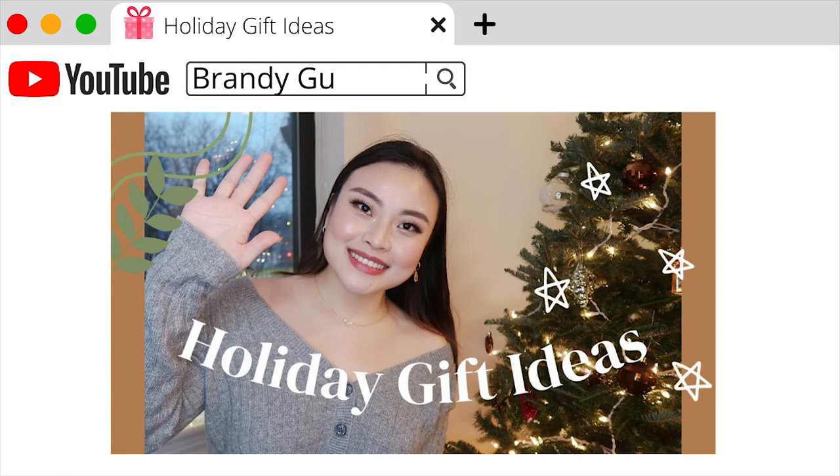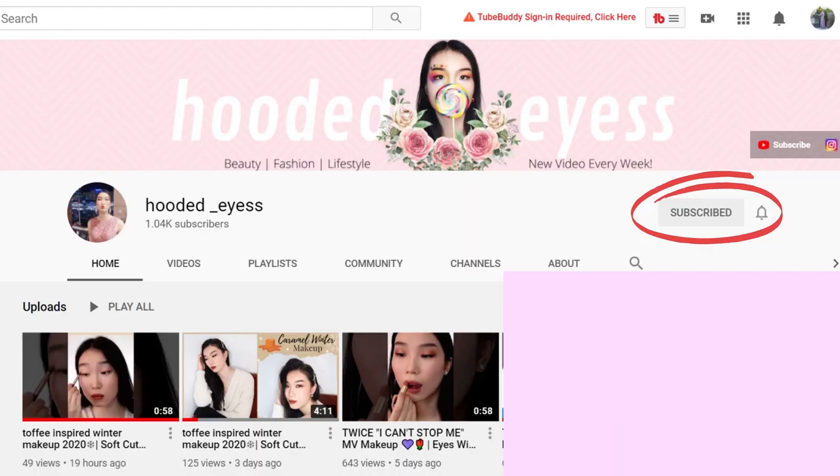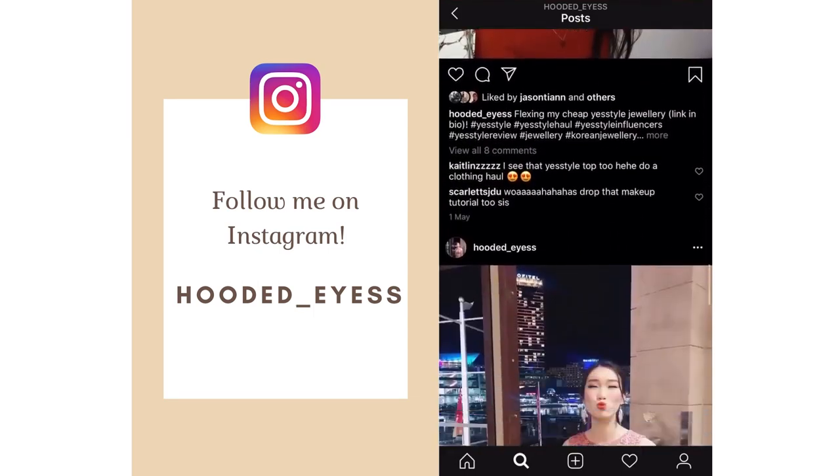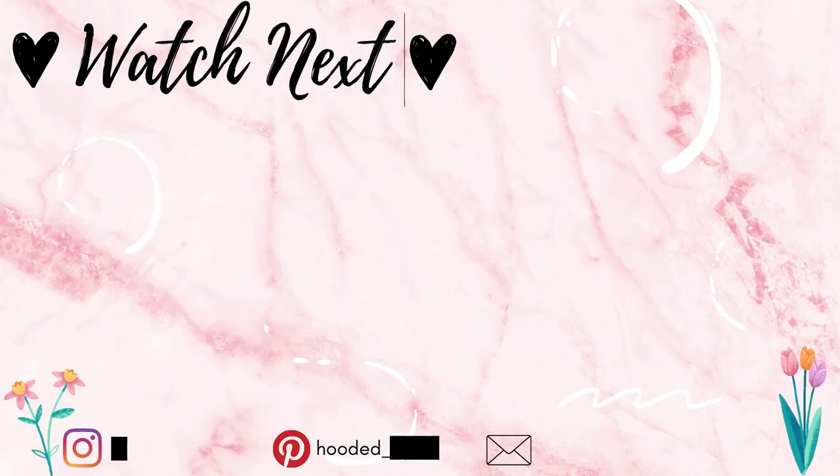That's all of the Amazon gift ideas — everything is under $50 and honestly quite perfect for any gender. I hope you found it interesting and not too generic. All the product links are in the description box below. Let me know in the comments which gift idea was your favourite, and go check out Brandy's video — the link is in the description too. Don't forget to like, comment, and subscribe, and follow me on Instagram where I post things you don't get to see on YouTube. I love you guys, bye!